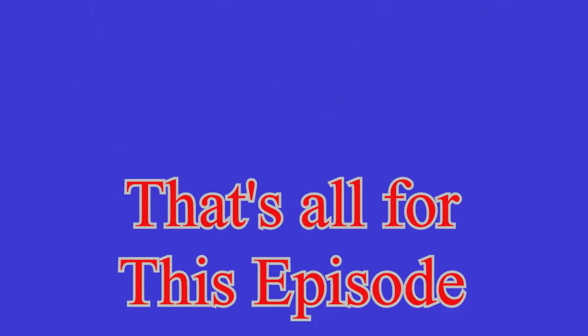That's all for this episode. Thanks for watching. Final episode coming up. BFN — bye for now.